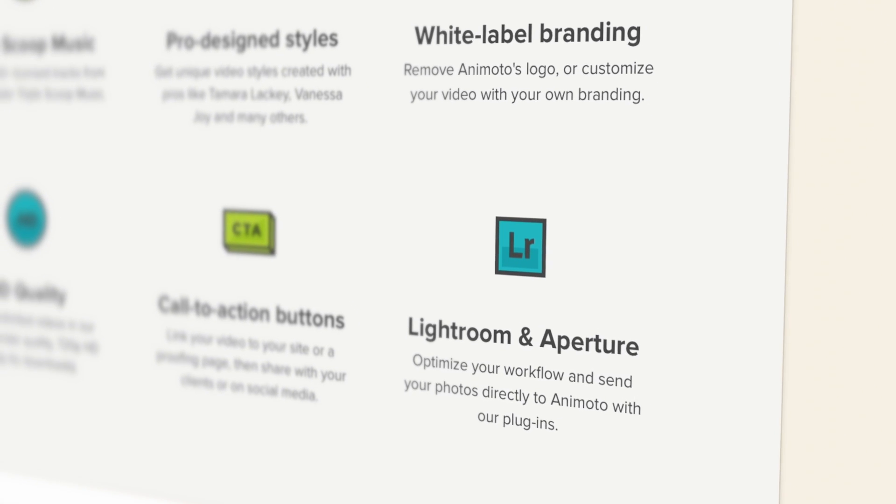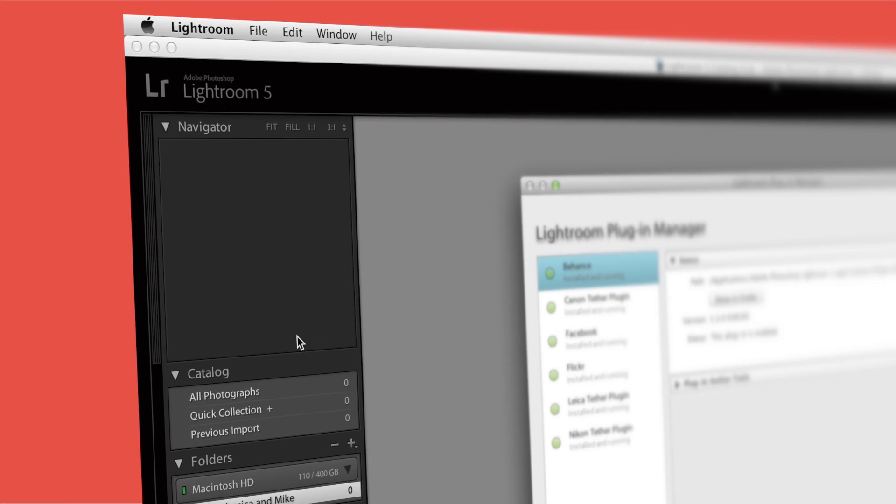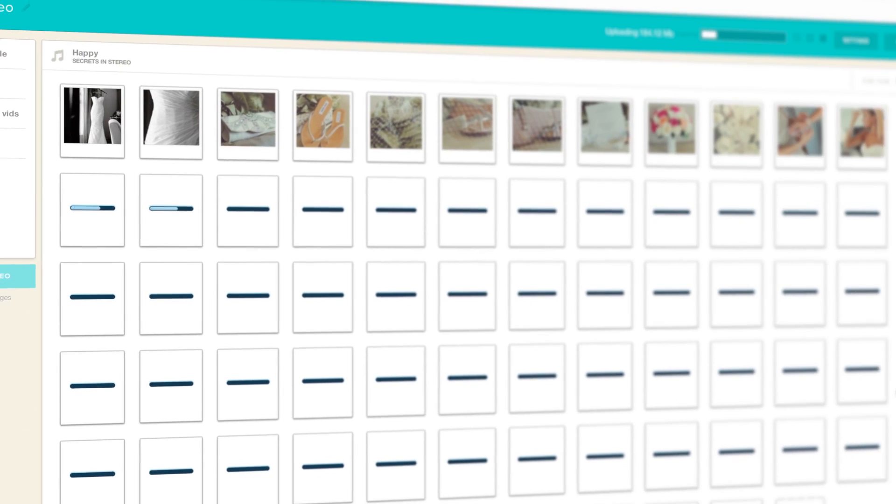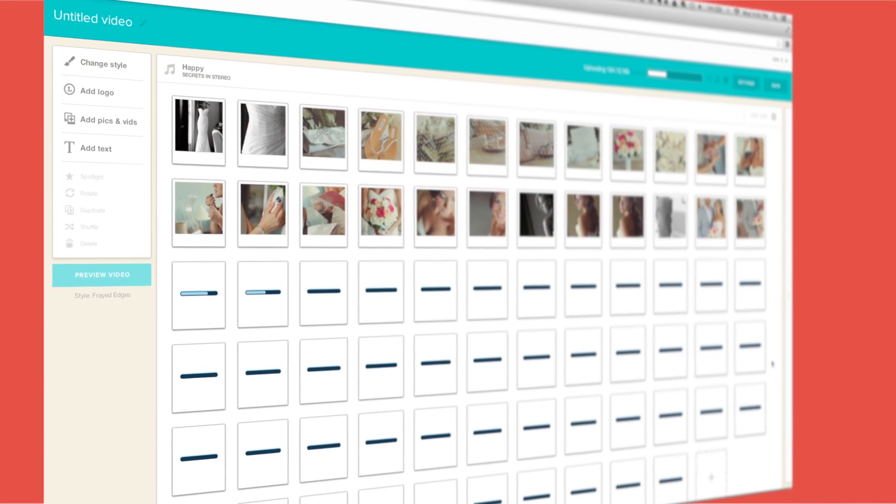Previously, when you would create slideshows, it was like a five-step process. You had to resize your images, export your images, upload your images, and it took forever. Animoto has now created a plug-in that allows you, right from Lightroom, to export with a single click up to your Animoto dashboard so that your slideshow is being created for you.